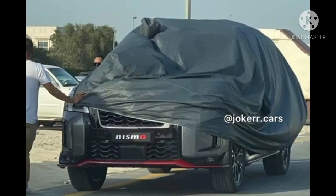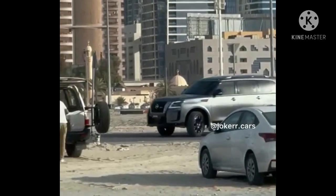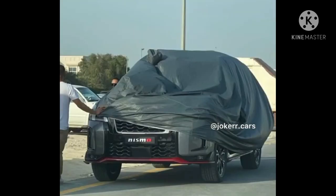Like the current model, the new Patrol Nismo rides on larger 22-inch black and silver raised wheels. Elsewhere, we get a glimpse of the Nissan Patrol's large exhaust tip, and the SUV is riding on noticeably larger tires.